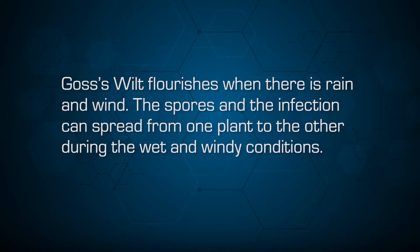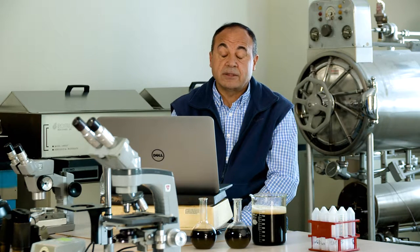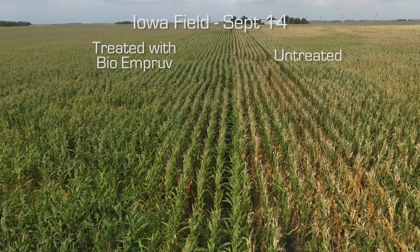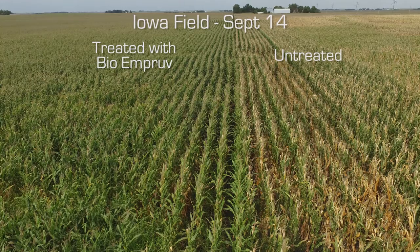This is critical with Goss's wilt because Goss's wilt flourishes when there is rain and wind. The spores and infection can spread from one plant to another or from one field to another during wet and windy conditions. If the plant has no protection or the plant health is compromised, it will be easier for the clavibacter bacteria to attack. Healthier plants can resist disease better than weaker plants.